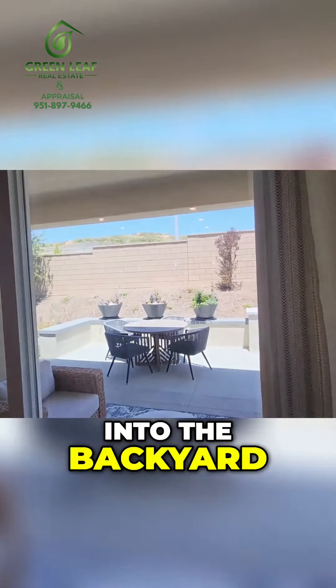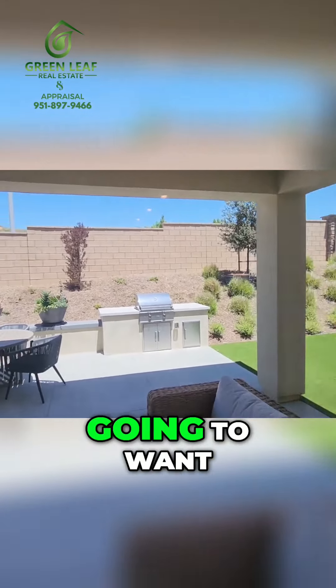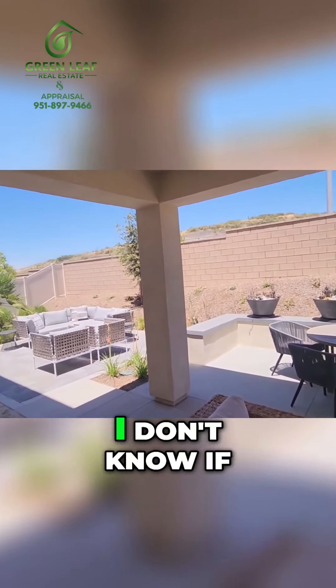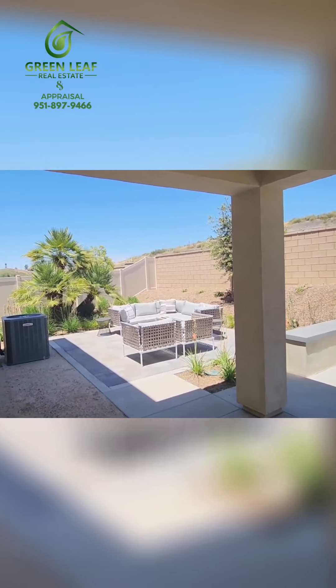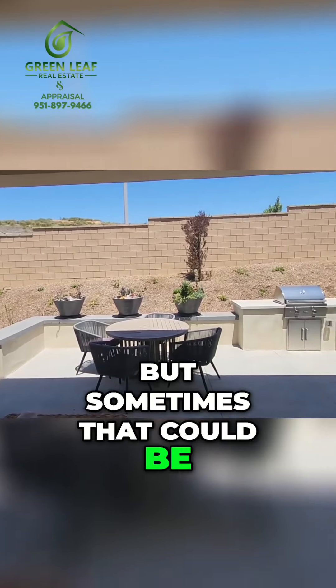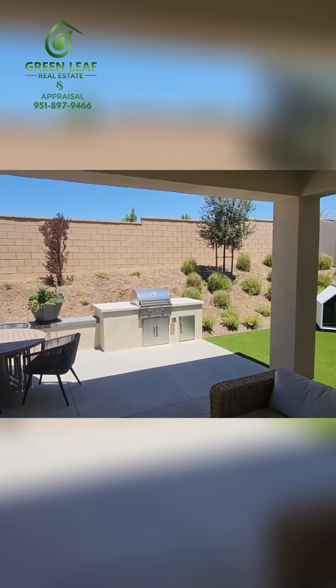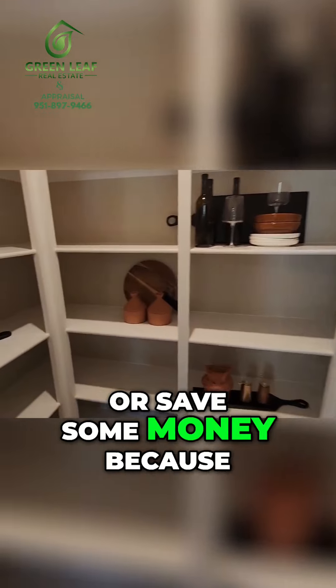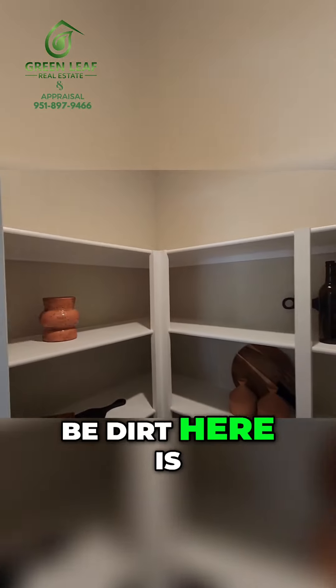Moving into the backyard — one thing you'll want to double check with the builder is the patio. I don't know if that's an upgrade or standard with this model, but sometimes that could be an extra $20,000 to $30,000. If I said it earlier in the video: put some money towards the backyard, or save some money, because it will be dirt.